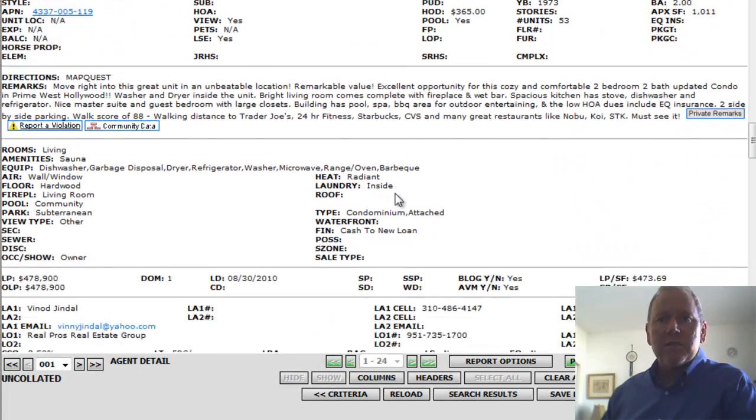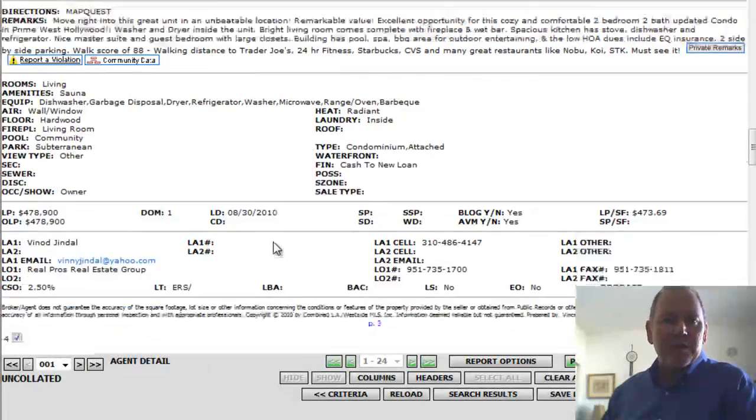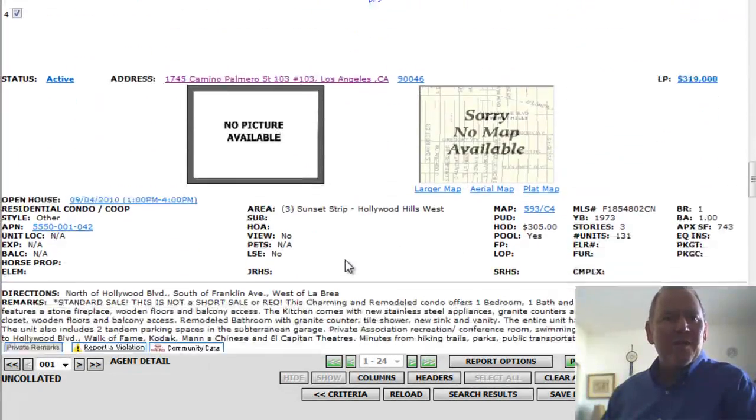It's a regular sale — a nice little opportunity. The HOAs do include earthquake insurance, and this comes with two side-by-side parking spaces. They've included the walking score, which is 88 — a good walking score. You've got Trader Joe's, 24 Hour Fitness, Starbucks, CVS Pharmacy right there. Nice that they put that in.